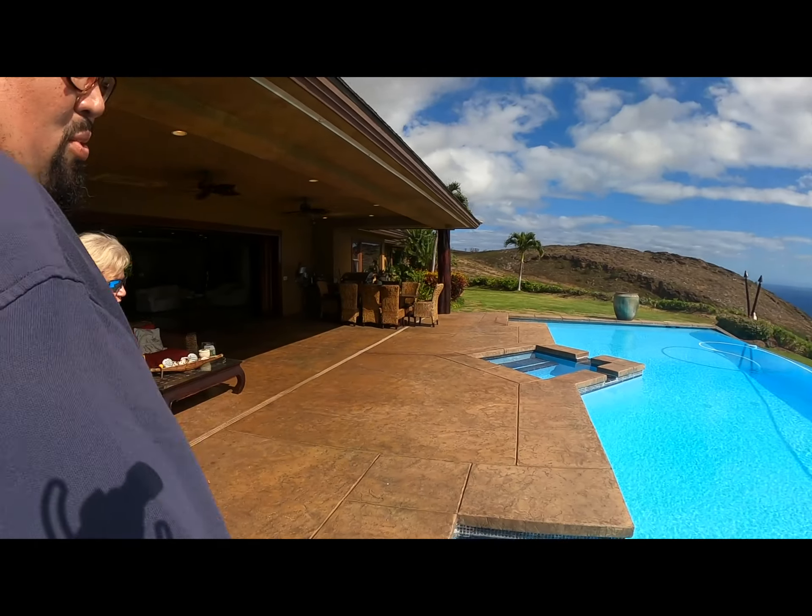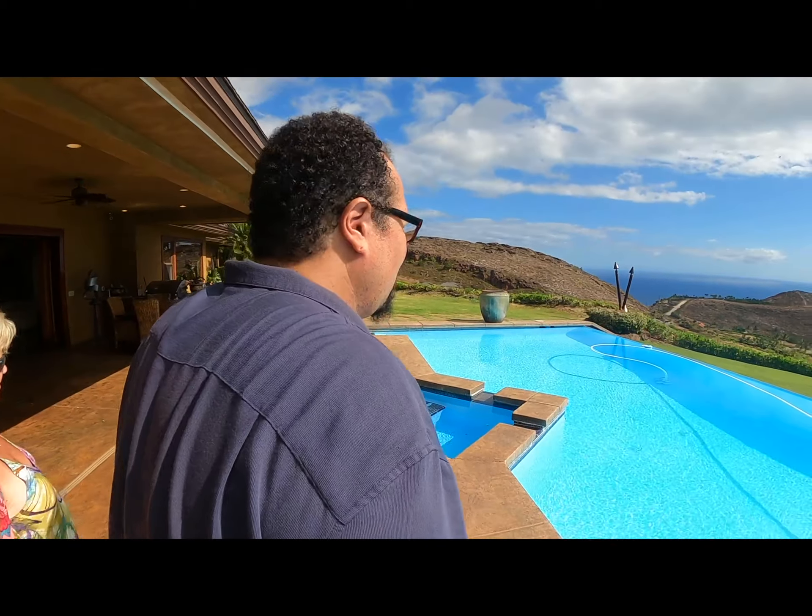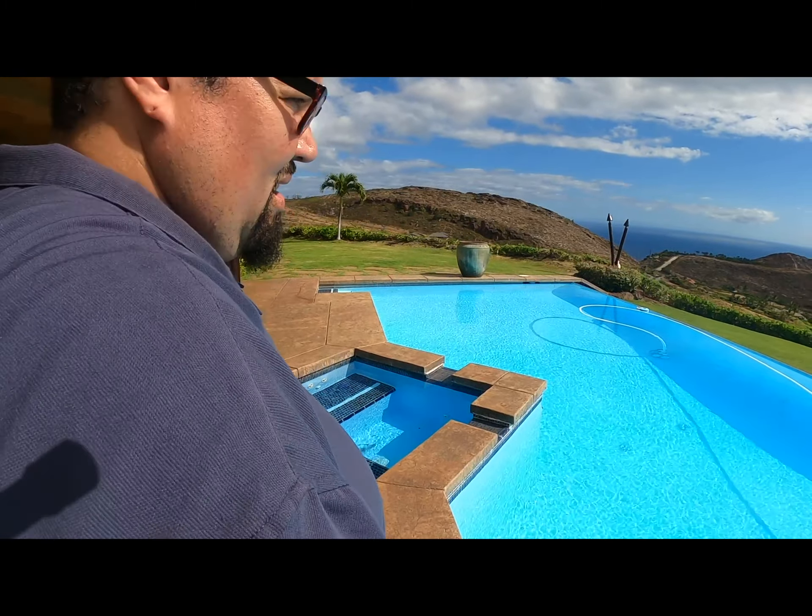Hi, it's Bob Sekoler, Sekoler Team, RE-MAX Properties East. I'm actually on vacation in Maui. Take a look at the view I'm looking at right now. Can you believe that? You might be wondering what $8 million buys you here in Maui. I certainly was. Well, this is the closest we could find — $7.9 million — and we're taking you inside for a tour.